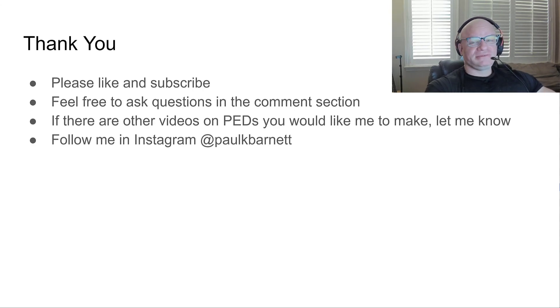Thank you for watching. I really appreciate everyone who's been subscribing and watching. I'm trying to put up videos I would have found helpful when I was learning about this stuff. Please like and subscribe, and feel free to ask questions — that's why I'm doing this, to help people out. If there are any other videos on PEDs you'd like me to make, let me know. Follow me on Instagram — my handle is Paul K. Barnette — and have a great day.